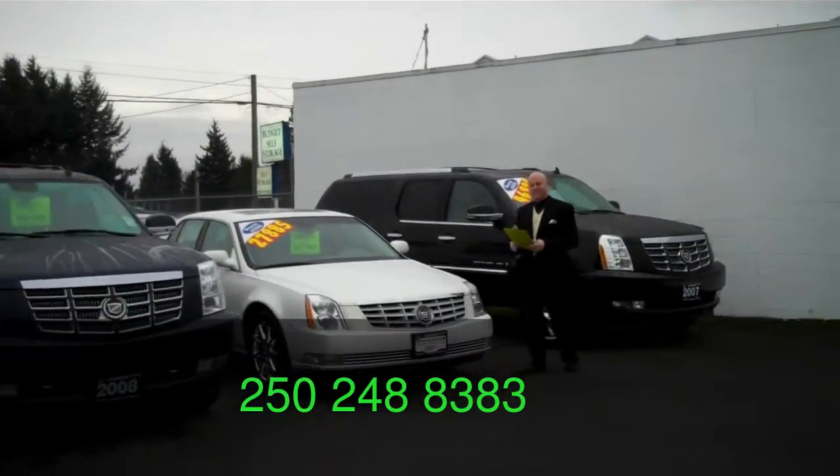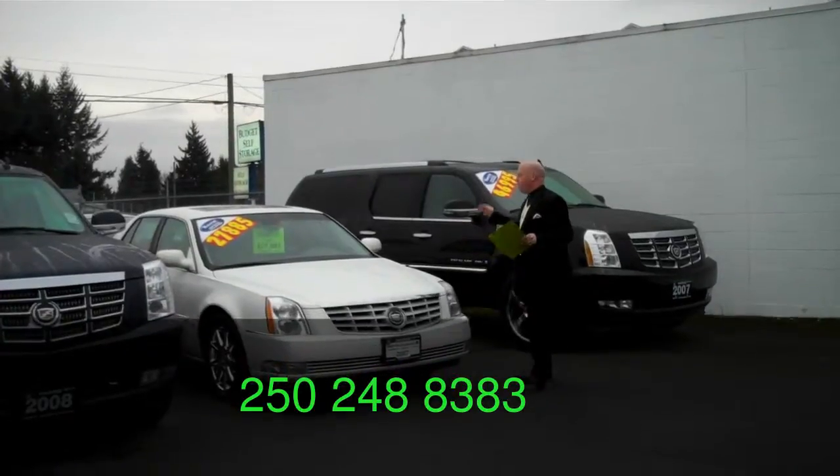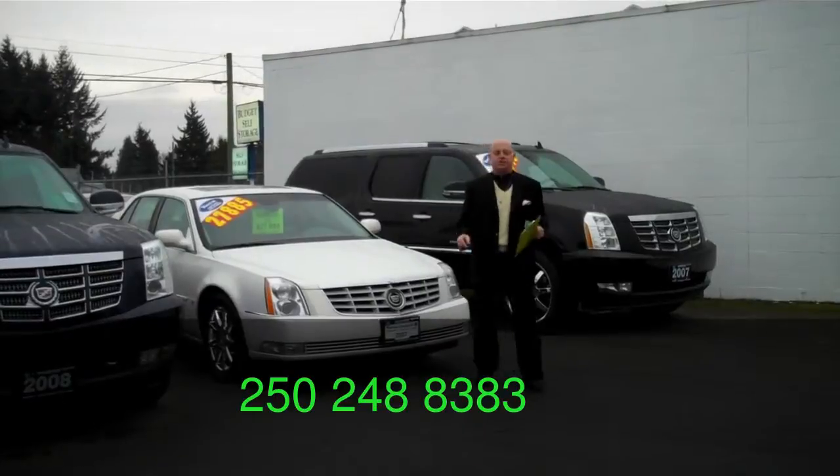Beautiful 2007 Cadillac DTS. Only 60,000 kilometers, fully loaded — another great car for under the tree. $27,885 plus all your applicable taxes naturally.